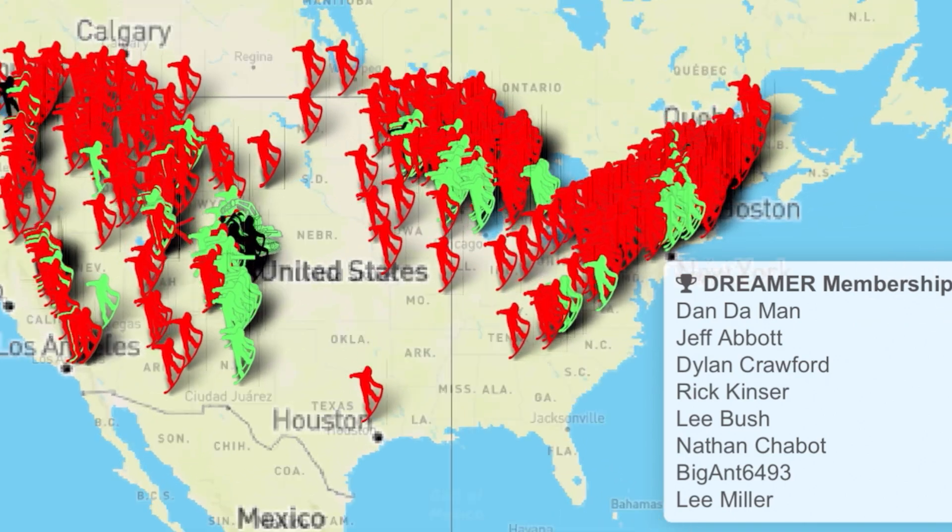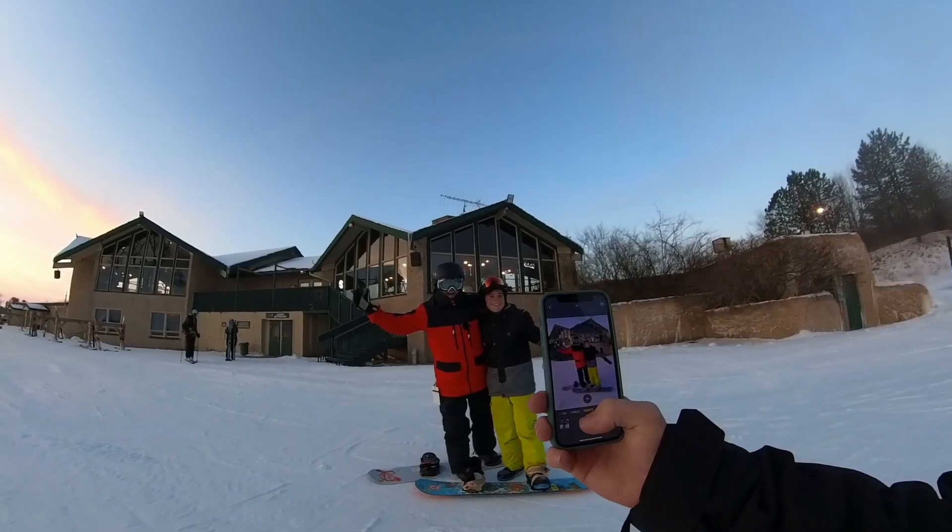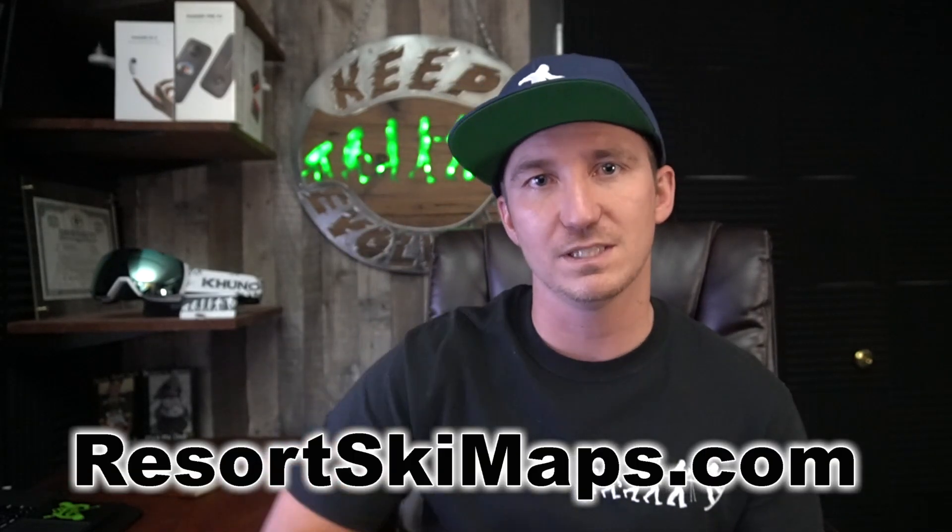Resortskimaps.com is a map of every resort in the United States. All the green ones you can click on and watch the video. If you click on a red one, nothing's going to happen because we haven't been there yet. If it's your resort and you want to know when I'm coming, click on the top right corner to see our schedule. Take off work, skip school — come ride with us because we love riding with you guys. You guys make the experience better by showing us the cool runs, best park stuff, and places to eat so we can give you the best resort reviews.